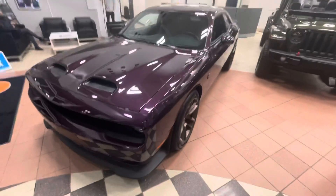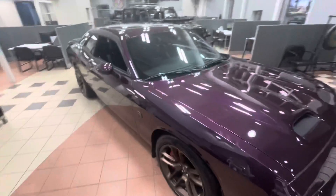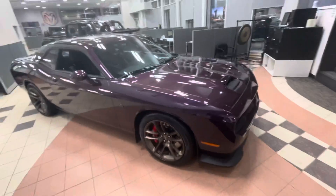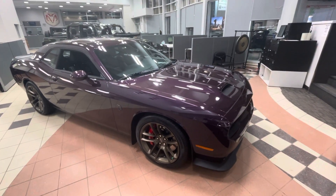Hey David, how's it going? It's Shammy with Saltown Chrysler. I just want to send you a little walk-around video on this really nice '21 Challenger Hellcat. This one's in that really nice Hell Raisin pink color.